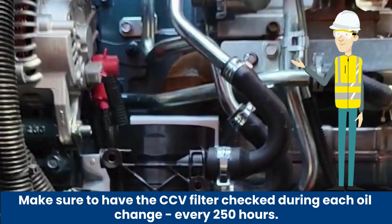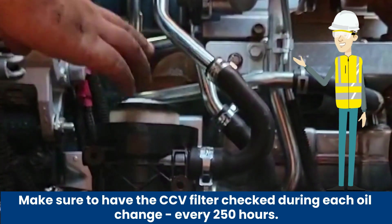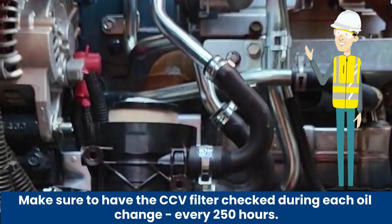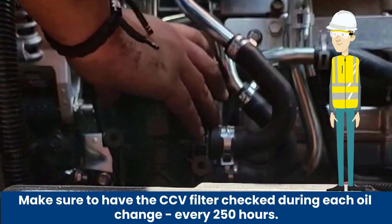To ensure optimal engine performance, the CCV filter should be inspected for evidence of freezing or excessive oil saturation during each oil change, which should be every 250 hours.